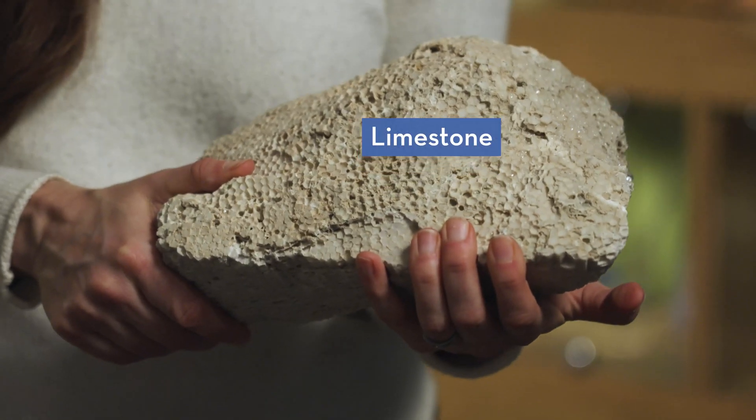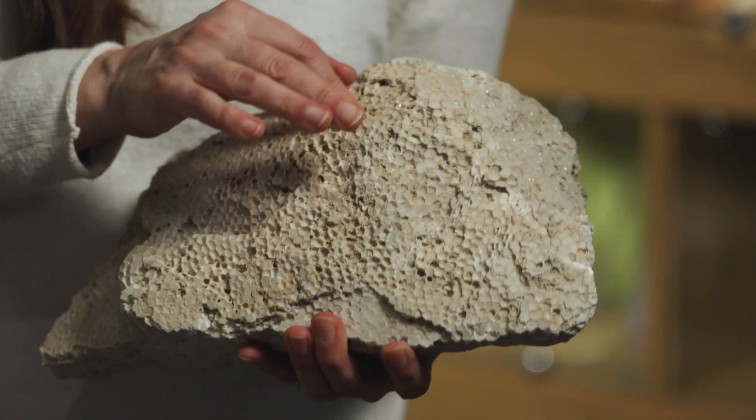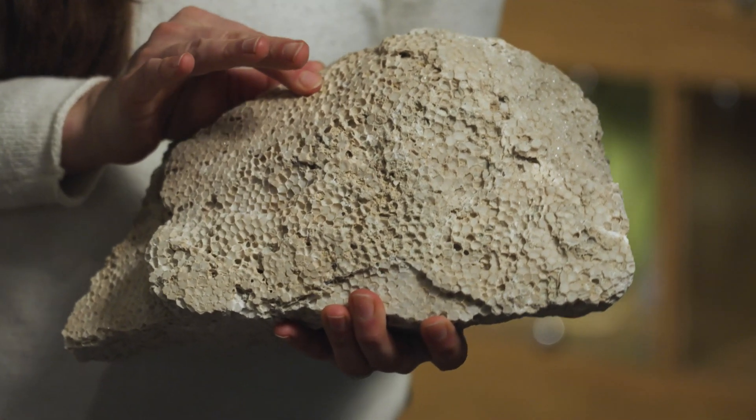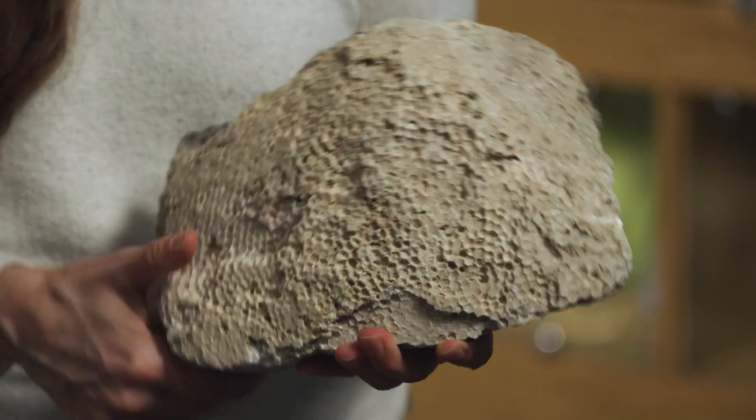Our native rocks are mostly sedimentary rocks. They were formed here hundreds of millions of years ago when we were covered by oceans, and those oceans helped deposit those sedimentary rocks. We have this great piece of limestone that, if you look really closely, is actually a piece of coral. So a lot of our sedimentary rocks are in fact full of fossils, which is kind of exciting.